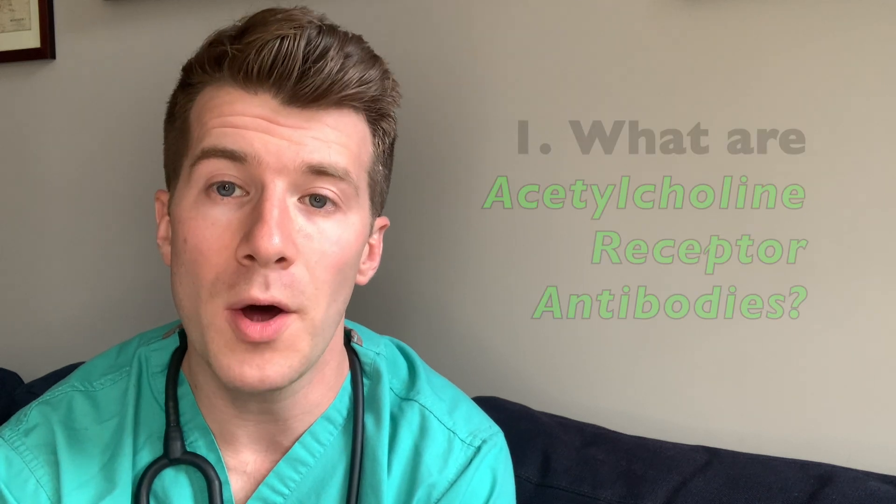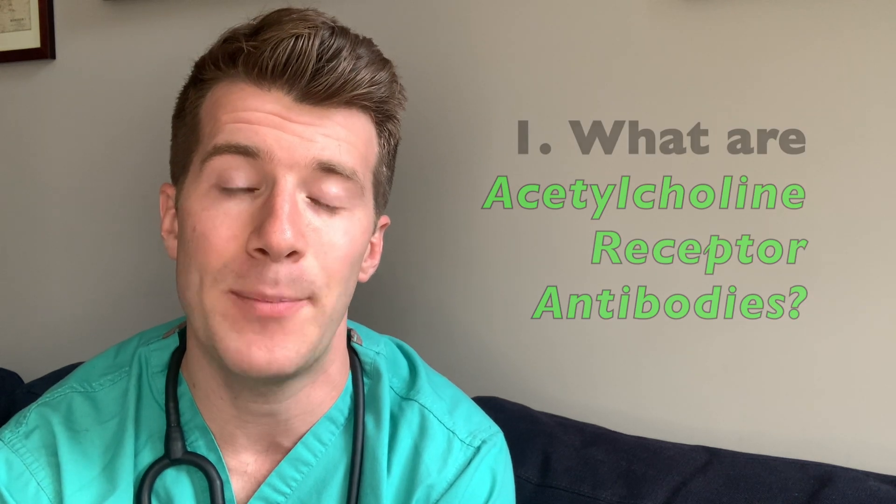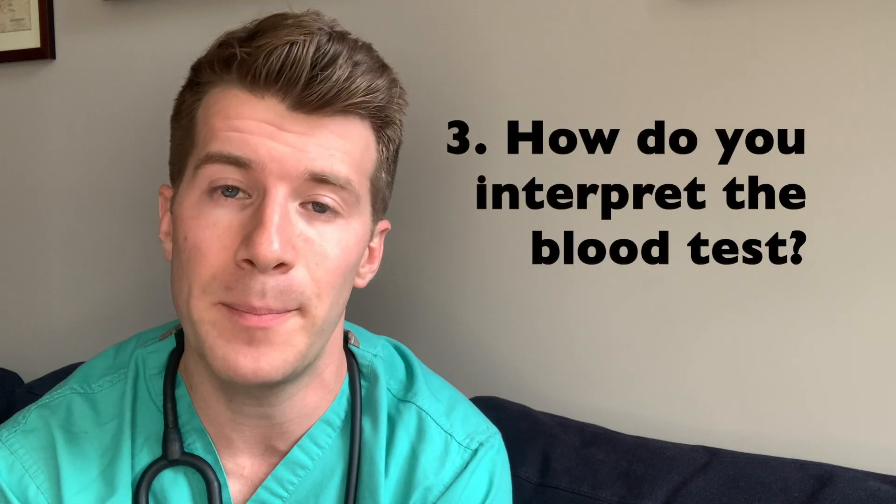Hello and welcome to Dr O'Donovan Medicine Made Easy YouTube channel. In this video we're going to be covering three key topics. First of all, what are acetylcholine receptor antibodies? Secondly, why is the blood test used? And thirdly, how do you interpret the blood test?